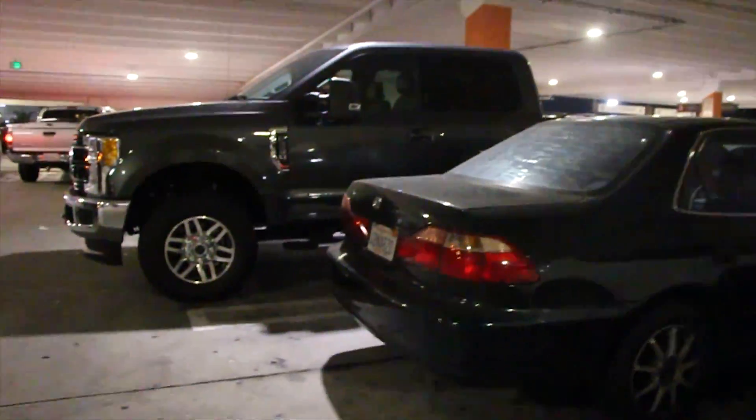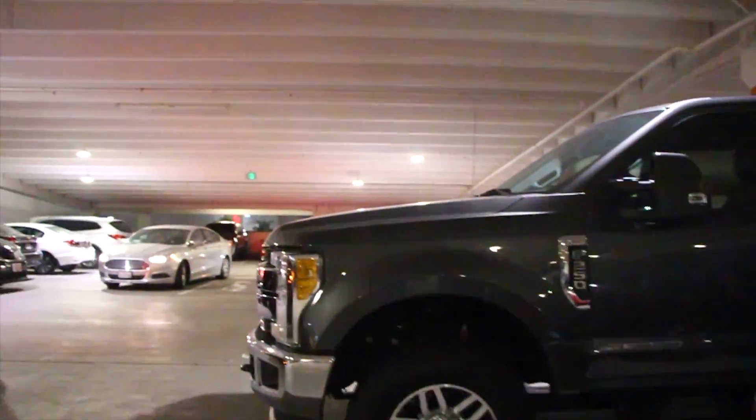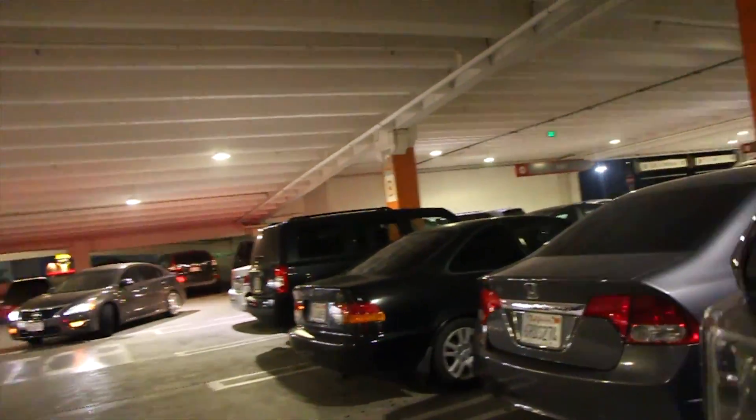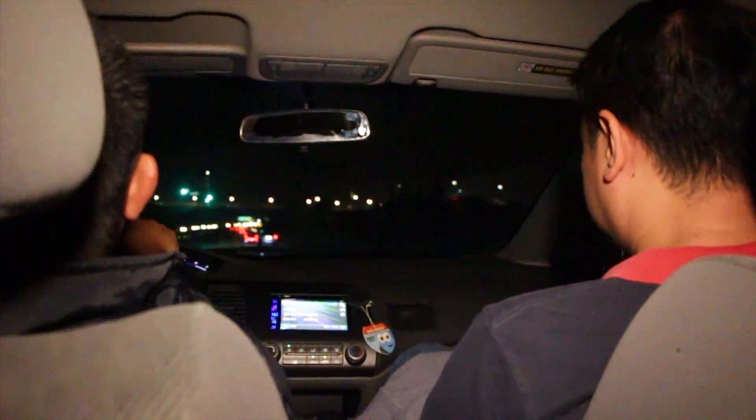We're now going to our car and we'll be seeing you later. Bye-bye!